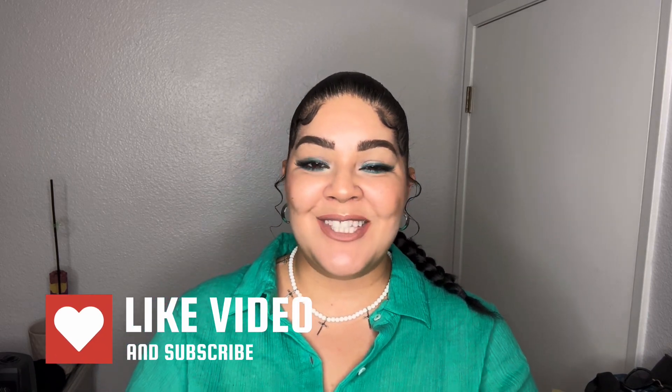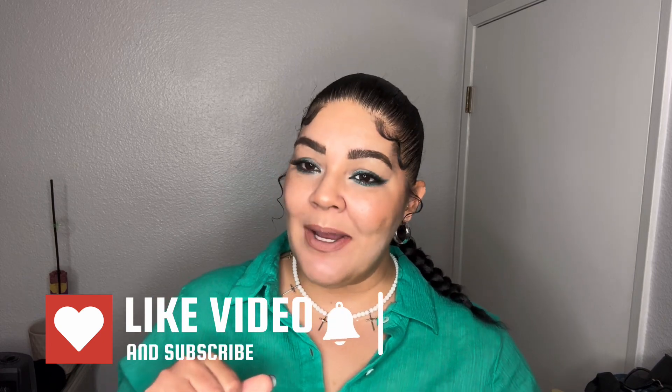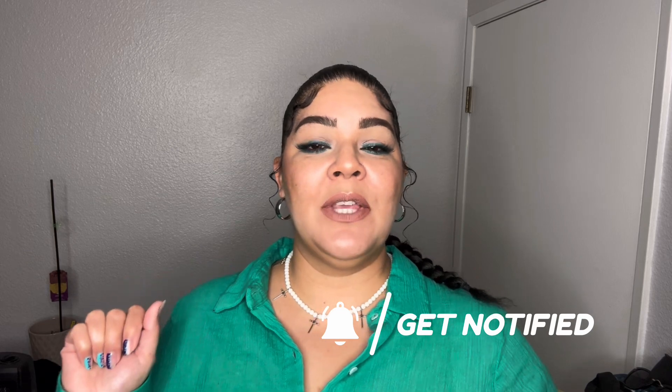Hi, welcome back Diva Squad! If you're new, my name is Monique Nicole, also known as A Diva on a Budget. Here on YouTube I typically do beauty, curvy fashion, DIYs, travel, life, and so much more. If you like any of those subjects, go ahead and smash that subscribe button, join my Diva Squad, and hit that notification bell so you always know when I drop a new video. Let's get into this — it's a mini Boohoo haul. I haven't done one of these in so long. It's a curvy Boohoo haul and these things are screaming spring!